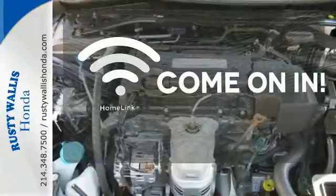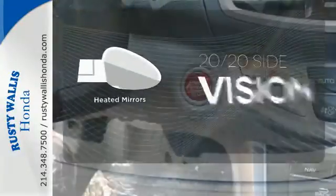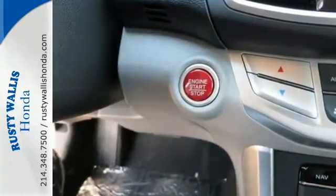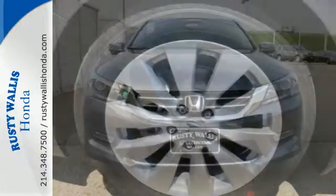Doors open and your path is well lit with Homelink. The heated mirrors let you see behind you without all the work. Quality, reliability and comfort are just a few things that have set the Accord apart for so many years.